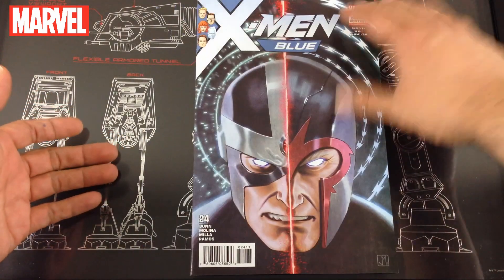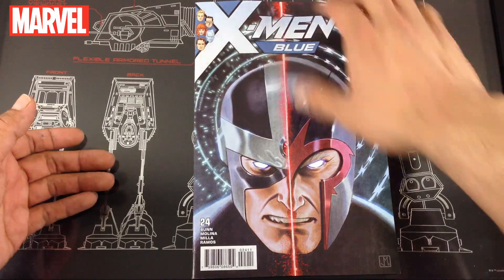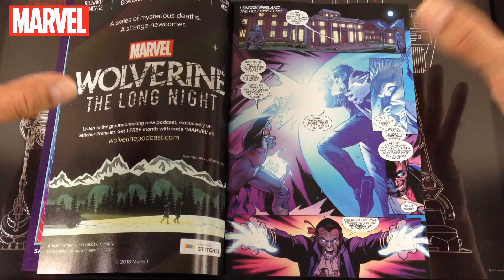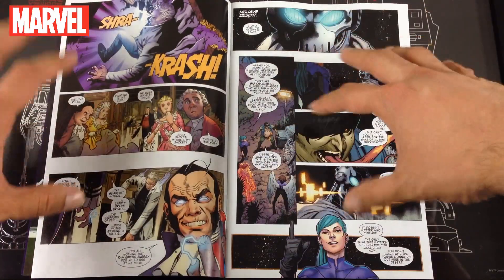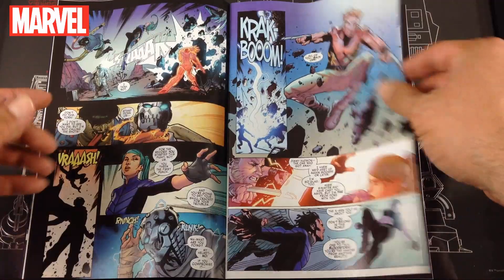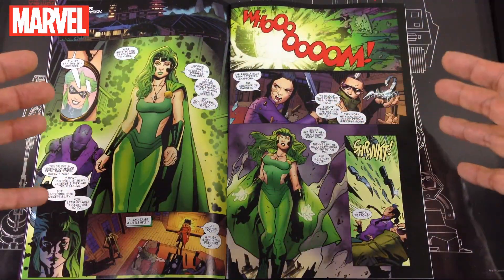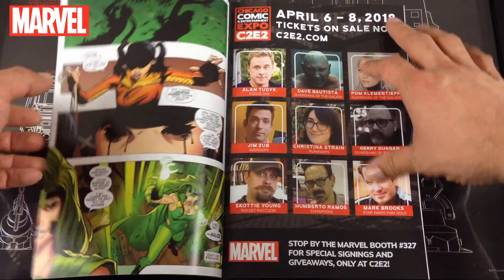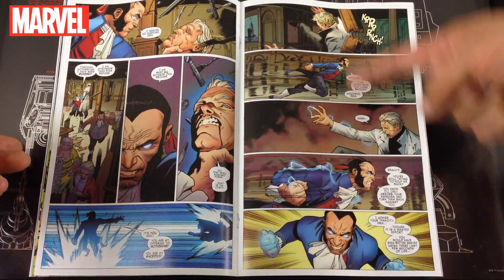Next up from Marvel, X-Men Blue. This really follows the time-displaced team finishing up their Venom crossover out in outer space. This issue covers Magneto and some of the other X-Men teammates left on Earth. Magneto is going up against Sebastian Shaw. Some mutants are going through a secondary type of evolution right now, and Sebastian Shaw was one of them. Very cool battle — I really enjoyed this one.